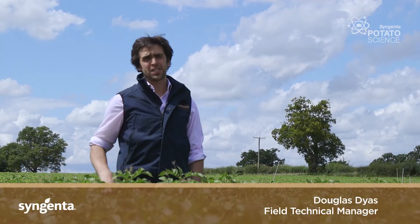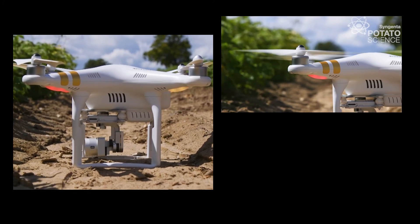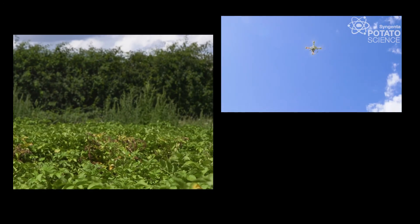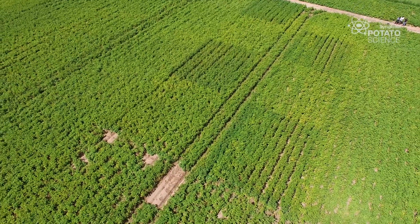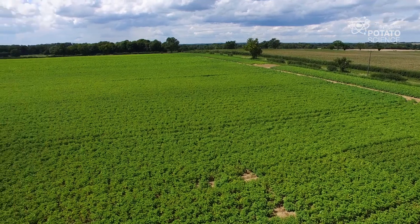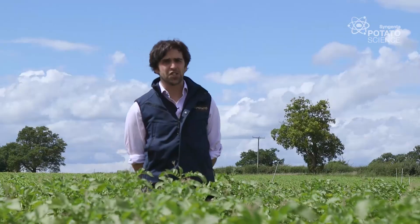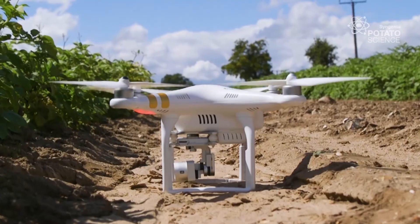We would expect to see plots becoming infected very rapidly and we'll be assessing these plots every week, both at the ground level and also using drone technology. The great thing about using drones is it helps you to identify areas of possible stress leading to infection, so whether that be areas where there's less nitrogen being applied or where the irrigators fail to reach.